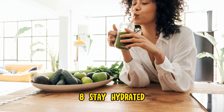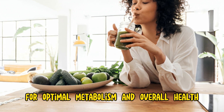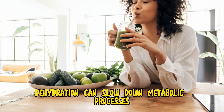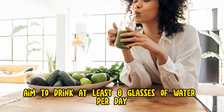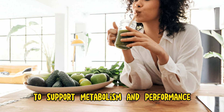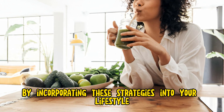Step 8: Stay hydrated. Drinking an adequate amount of water is essential for optimal metabolism and overall health. Dehydration can slow down metabolic processes and lead to decreased energy levels. Aim to drink at least eight glasses of water per day and hydrate before, during, and after exercise to support metabolism and performance.